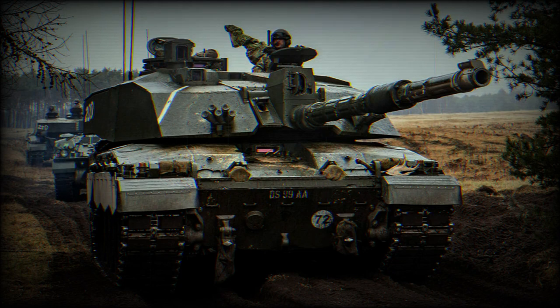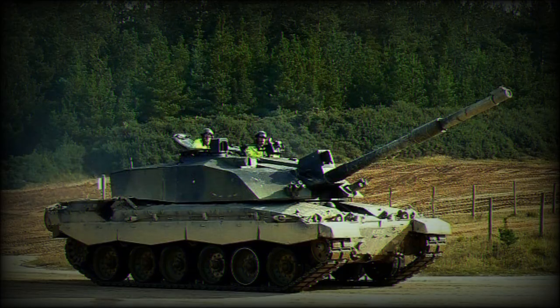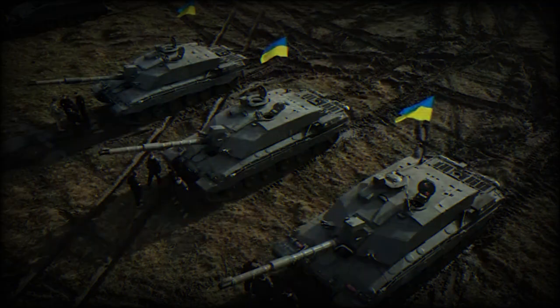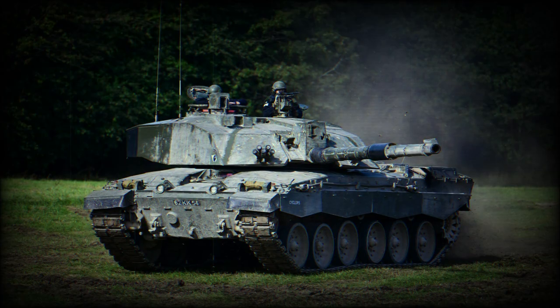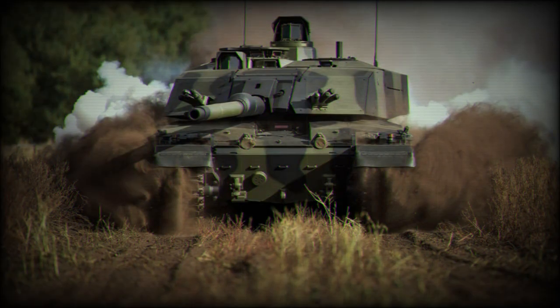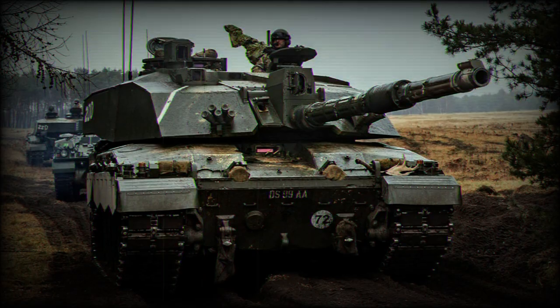Another area where the Challenger 2 shines is its firepower. Its 120mm rifled gun is highly accurate and has a long effective range. The HESH rounds it fires are extremely effective against various targets, providing a wider range of operational capability. The Challenger 2's rifled gun is reputed to have an effective range in the realm of 2 to 2.5 kilometers, and potentially more under ideal conditions. This contrasts with the T-80BV's 125mm smoothbore gun, which is a potent weapon, but some argue the 120mm rifled gun gives a more consistent performance.